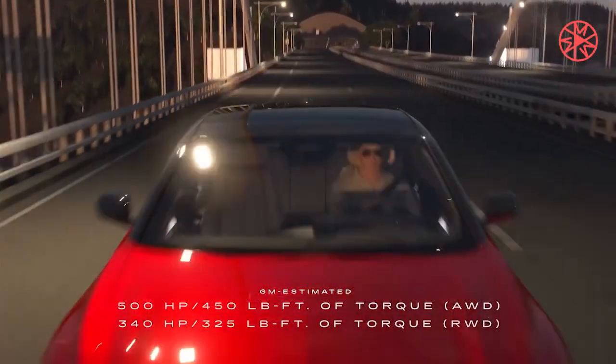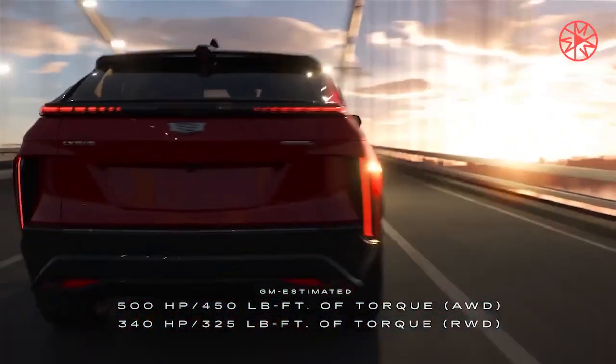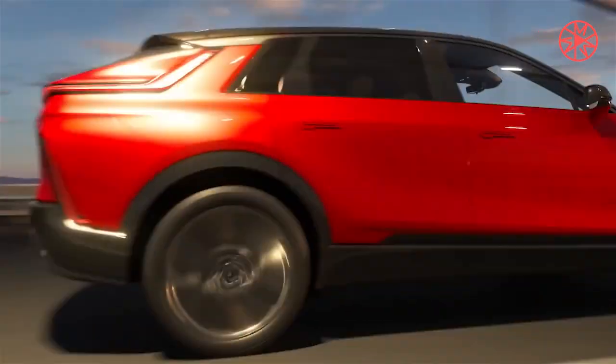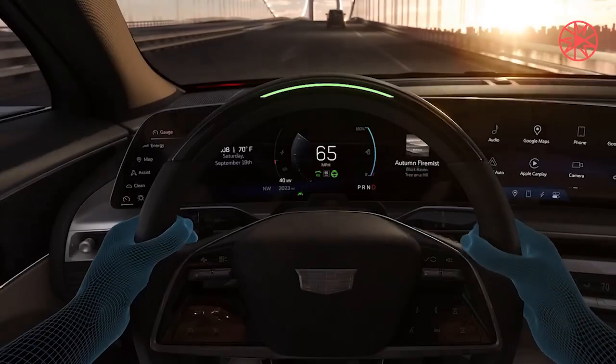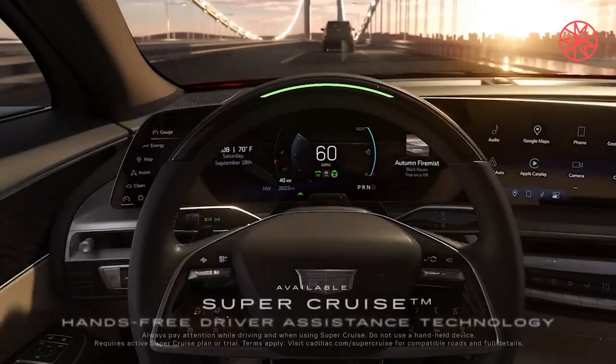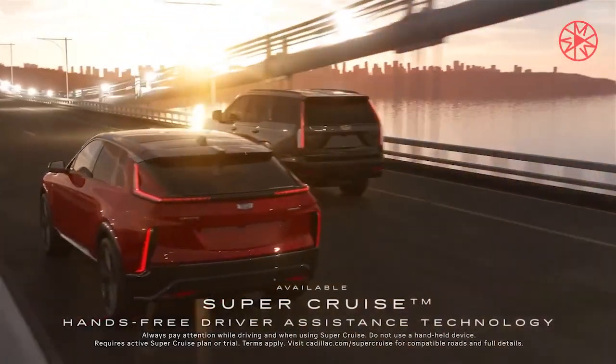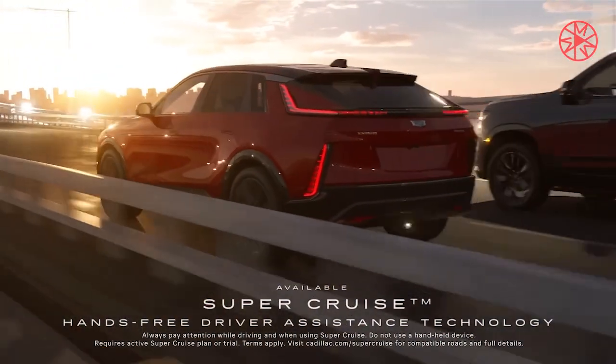That said, we're fairly certain that the Optic will have a lot in common with the upcoming Chevrolet Equinox EV. Both vehicles look to have very similar dimensions, but we won't go as far as to say that the Optic is just a re-skinned Equinox EV. When it comes to powertrain options, we expect the Optic to be similar to the Lyric and offer single-motor RWD at the base and dual-motor AWD at the top of the trim.